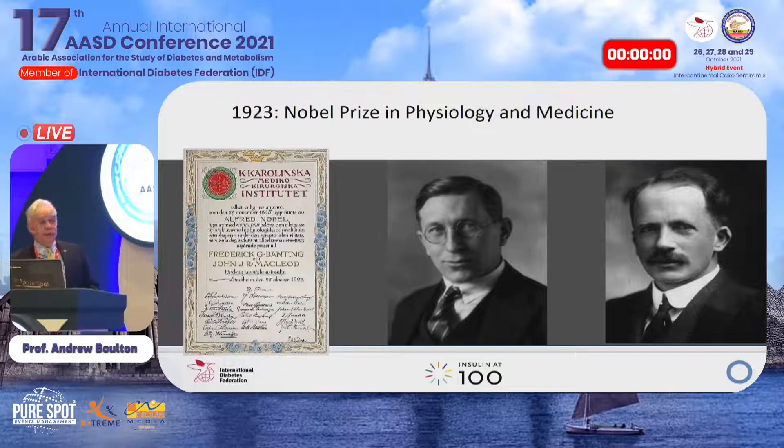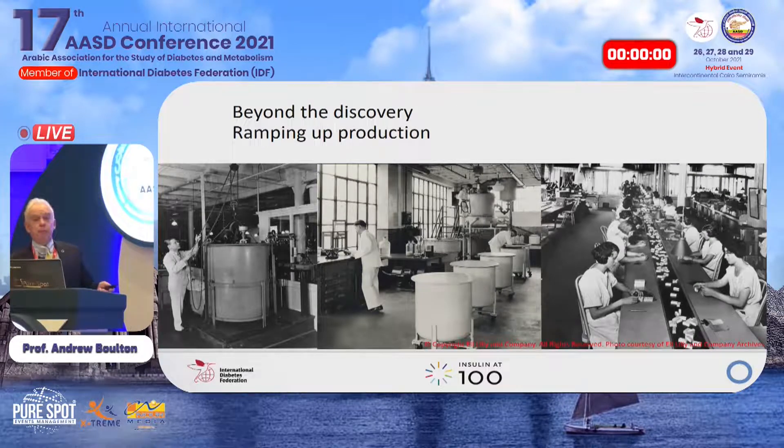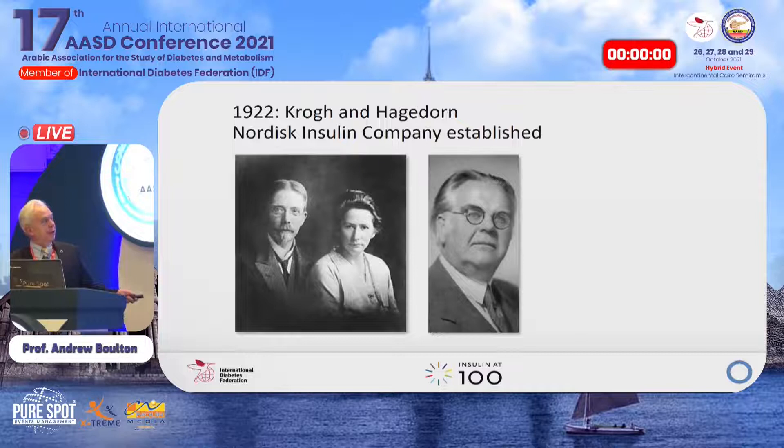The Nobel Prize went first to Banting and McLeod, who were not the best of friends. Banting shared his half with Best, who had done all the experiments, and McLeod shared his half with Collip, who synthesized insulin as a biochemist. Production was ramped up at Eli Lilly in Indianapolis. Later, Krogh's wife had type 1 diabetes; Hagedorn founded the Nordisk Company in Copenhagen, where neutral protamine Hagedorn — NPH — was discovered, along with longer acting insulins: PZI, semilente, lente, ultralente. Early patients required four injections a day of soluble insulin from 1923 to 1936; moving to one injection a day later was associated with more late complications.